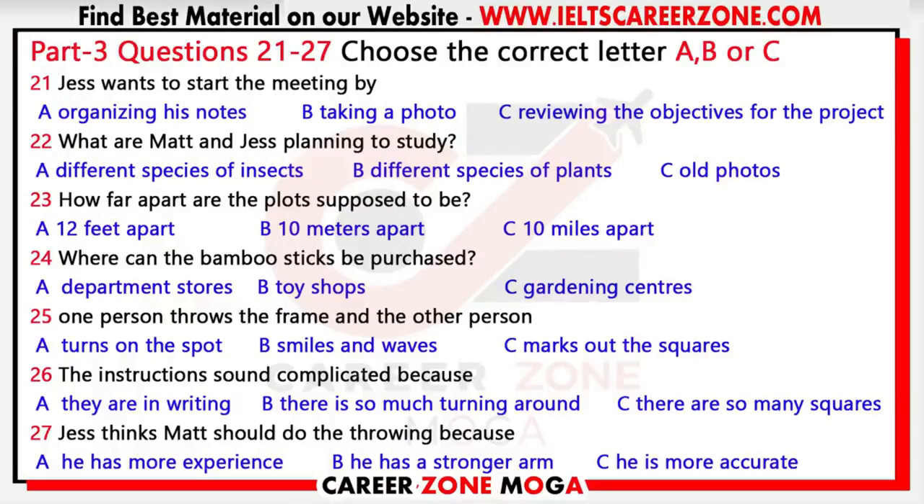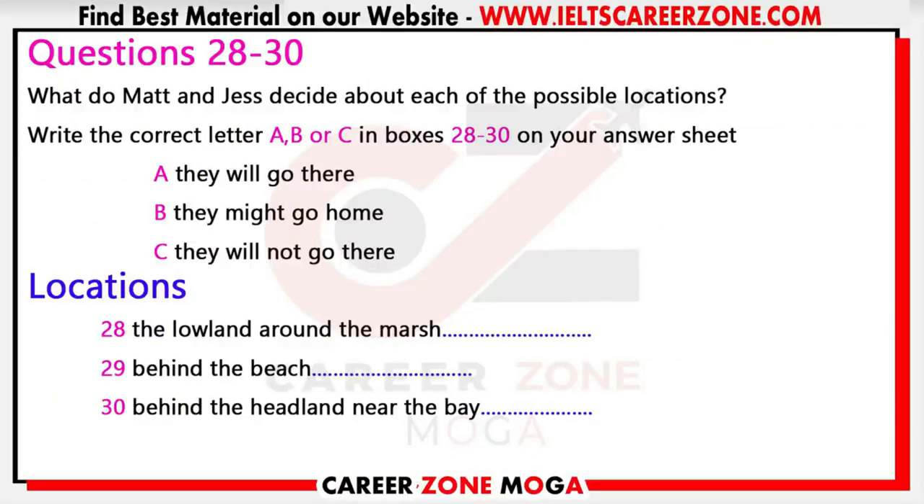I guess you want to do the throwing? Well, if you don't mind — I'm sure you'll be more accurate at marking the squares. Yes, I'm sure I am, and I'm sure you've got a stronger throwing arm. You now have 30 seconds to look at questions 28 to 30.